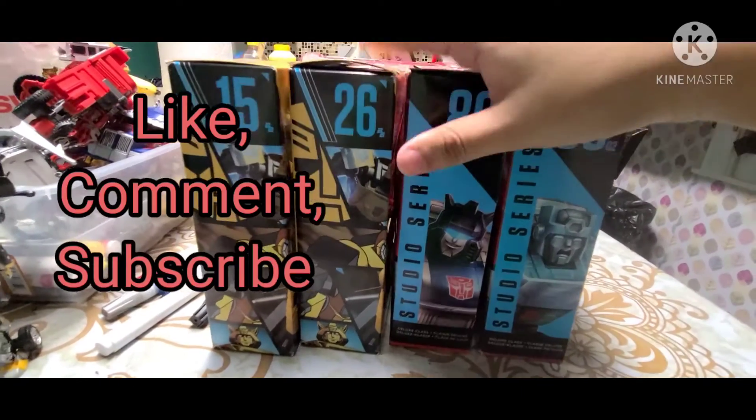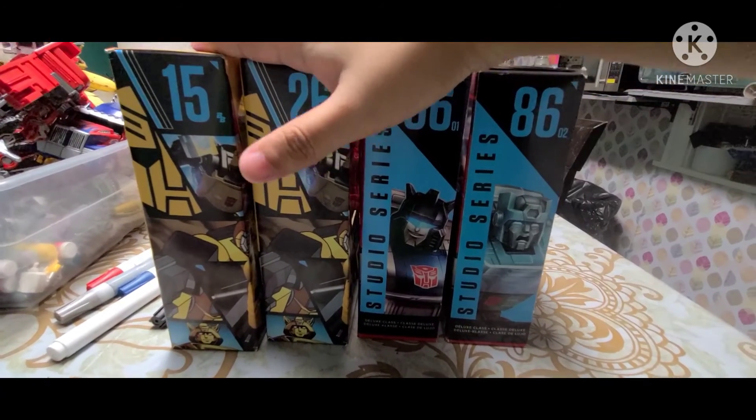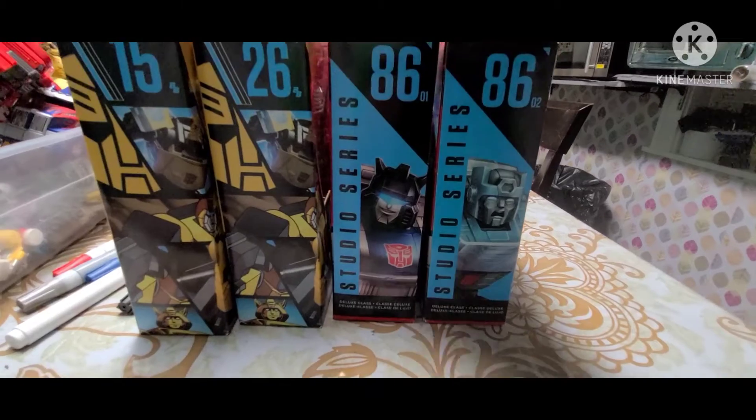Like, comment, subscribe, turn on that bell notification so you guys won't miss out on any single video, and I'll see you guys for the next toy review.